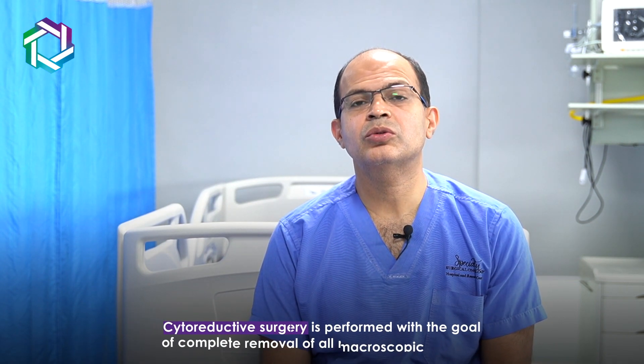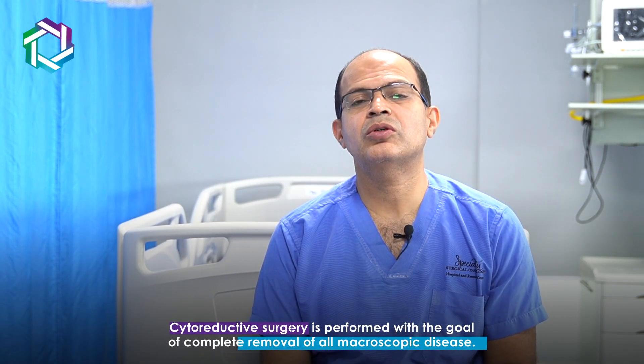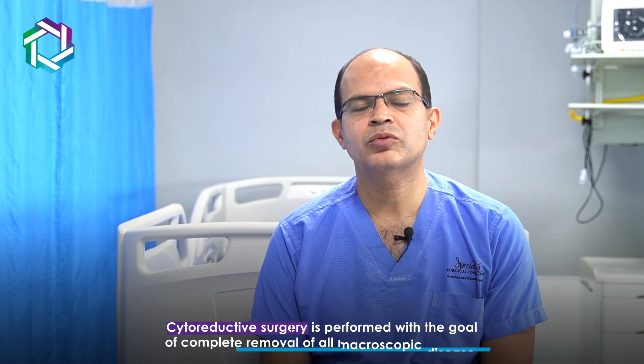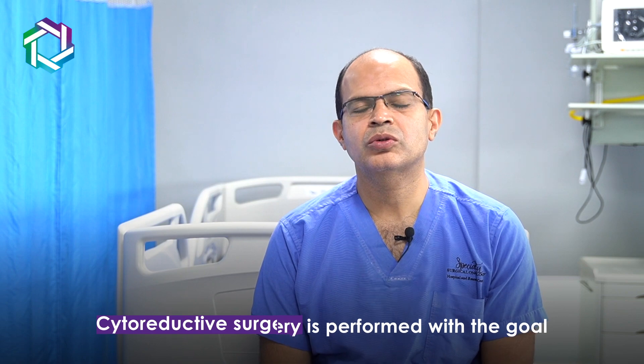What is cytoreductive surgery? Cytoreductive surgery involves reducing cancer cells — especially those visible to the eye — and clearing probable sites of disease deposition. That is called cytoreductive surgery.